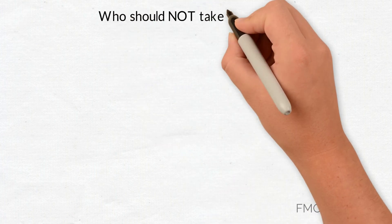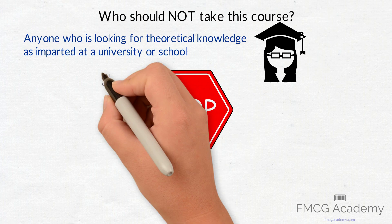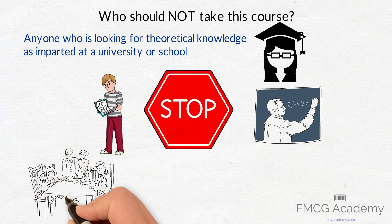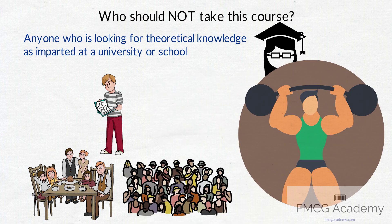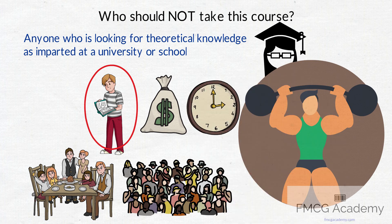Let me first clarify who should not take this course. Anyone who is looking for theoretical knowledge as imparted at a university or school — stop. For that you are better off getting your textbooks or listening to professors, as they are the experts for theoretical knowledge. This course is about how in the real world marketing strategies are applied and how some of the biggest global FMCG brands approach strategy. So if you are looking for textbook knowledge, please do not purchase this course and waste your money or time, which we know is valuable.